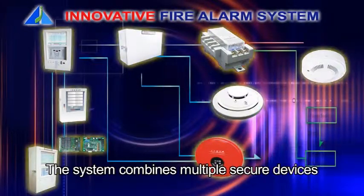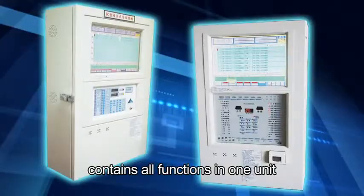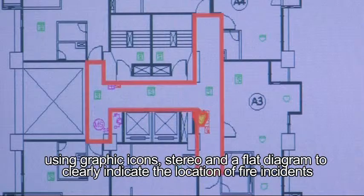The system combines multiple secure devices. The fire alarm control panel contains all functions in one unit. It provides a humanized operation feature using graphic icons and a flat diagram to clearly indicate the location of fire incidents.